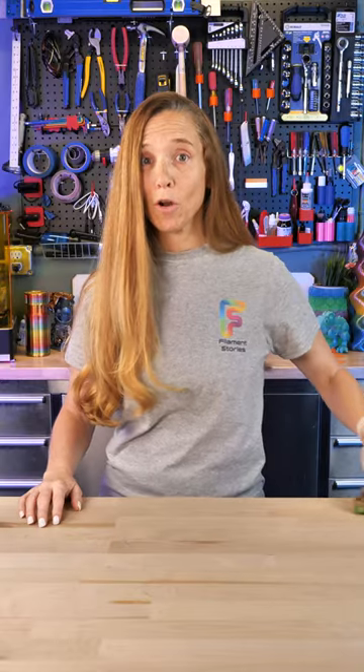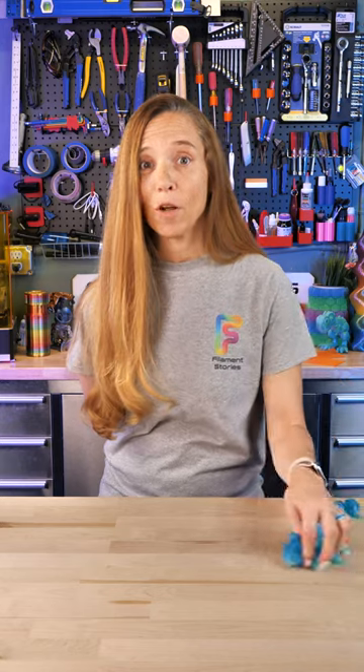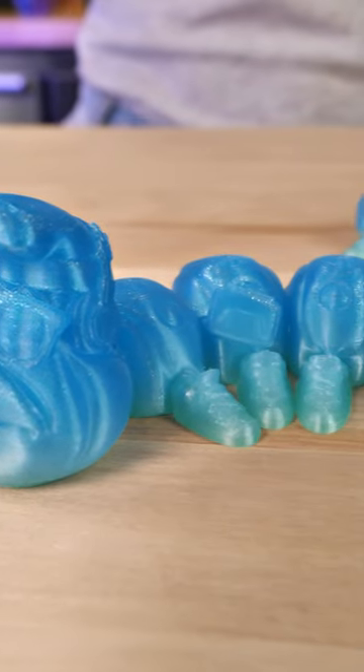Introducing the Caterpillar of Spring — FlexiFactory's Caterpillar. The leaves are coming out and spring is on the way. And this is the Caterpillar of Summer. Now he's heading to the beach, and this model is available on Cults and My Mini Factory, but if you're a patron, you get the version with the sunglasses and headphones.